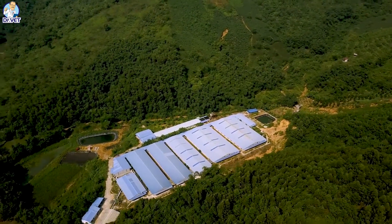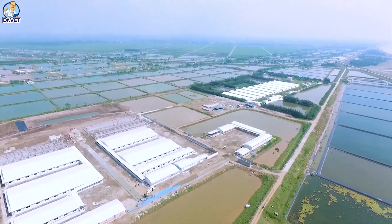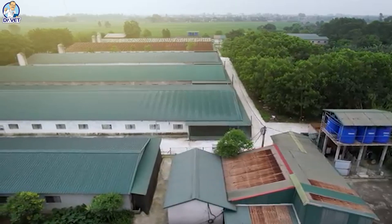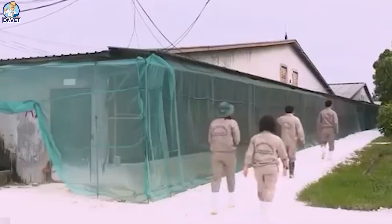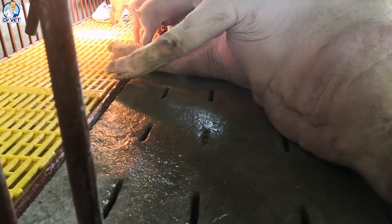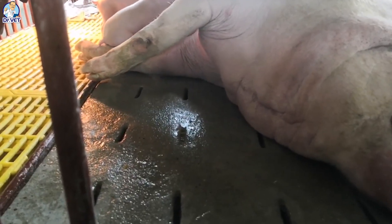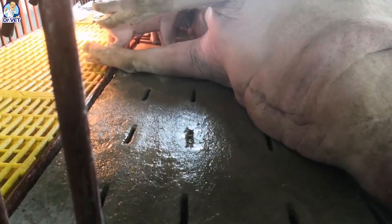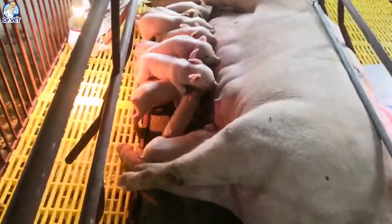Vaccinating pigs is an important part of protecting the health of pigs and greatly determines the efficiency of farming. It helps keep them healthy and limits or eliminates some dangerous infectious diseases in pigs. The vaccination schedule must be strictly followed to ensure that pigs are protected from infectious diseases throughout their lives. Dr. Vec from Livestock World will introduce you the detailed vaccination schedule for pigs from birth to adulthood.